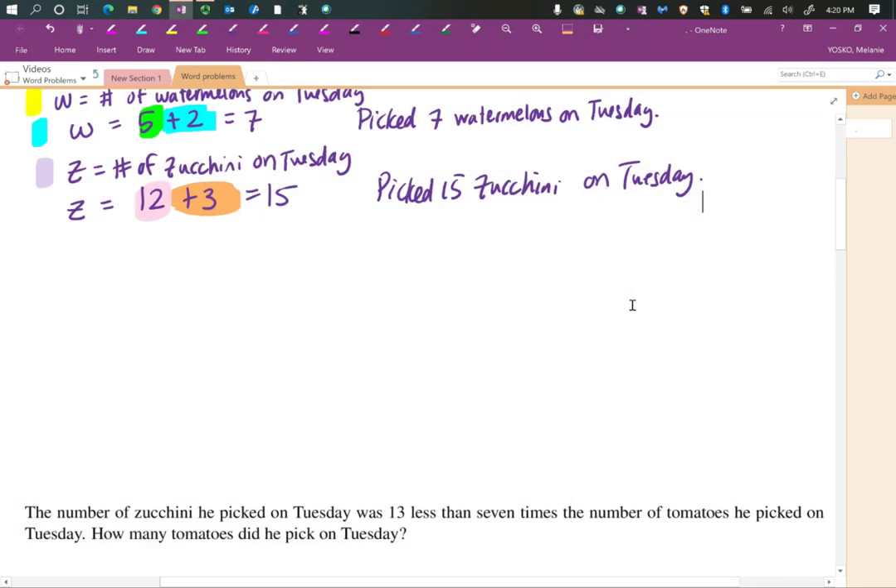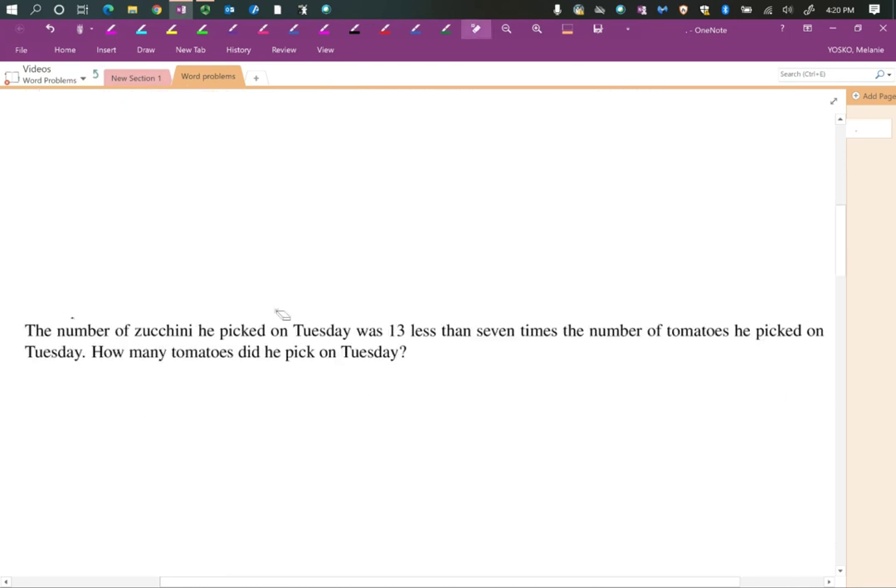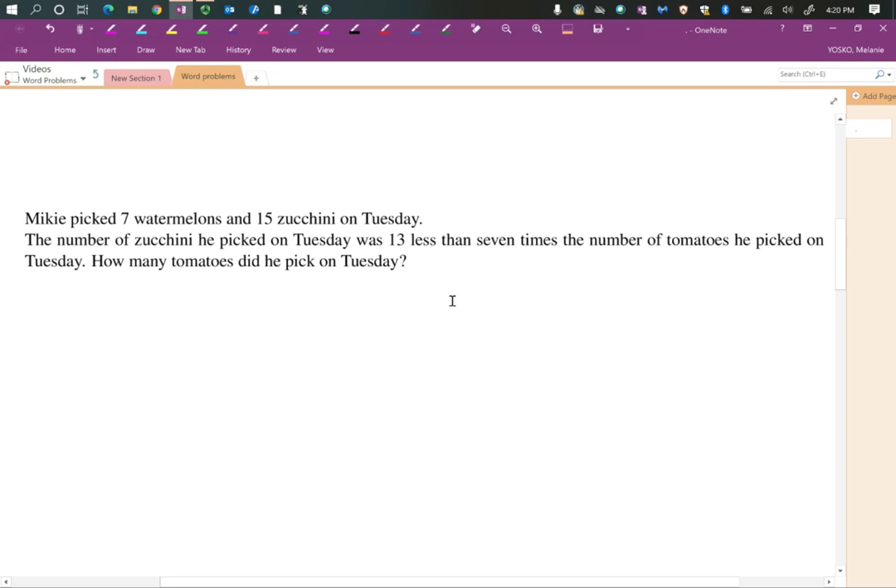Now we're going to build on this problem. The number of zucchini he picked on Tuesday was 13 less than seven times the number of tomatoes he picked on Tuesday. This references the number of zucchini, and we're looking for the number of tomatoes. I've printed this again so I don't keep scrolling back and forth. Mikey picked seven watermelons and 15 zucchini on Tuesday. How many tomatoes did he pick on Tuesday? Pause the video, read this again to yourself, then turn the video back on.